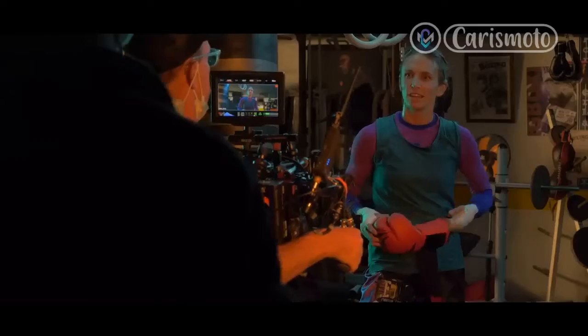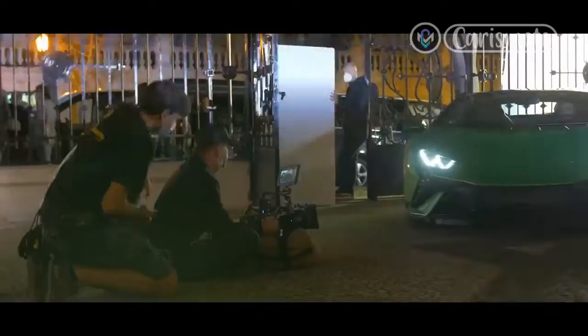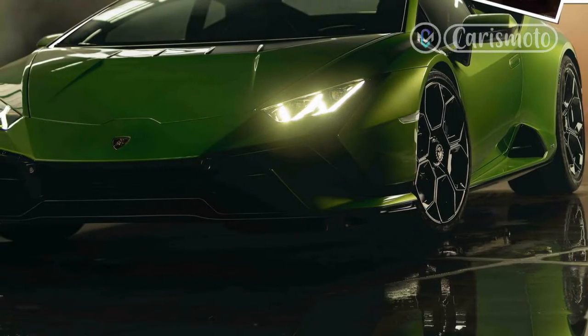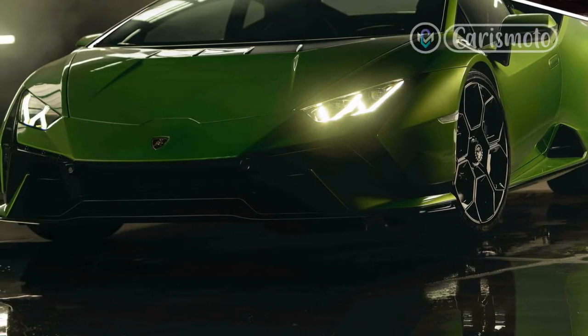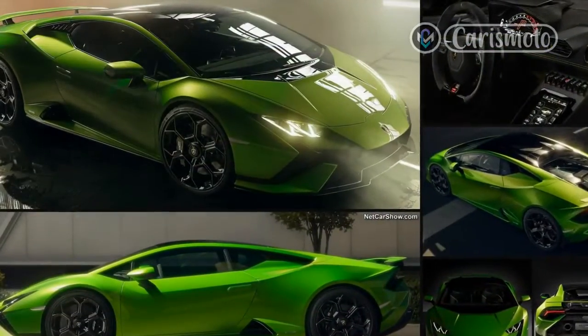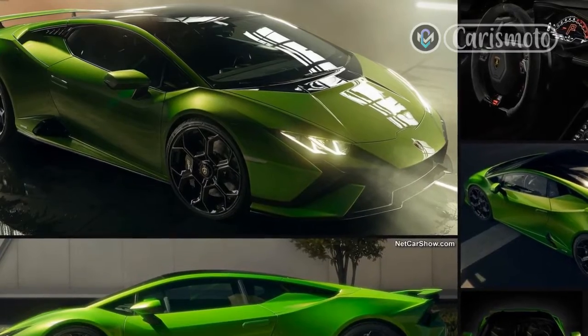You can use Corsa mode on the road, of course, but Sport is the best all-round setup for a blast through the twisties. There's a little more support from the traction and stability control — useful when you can't see that greasy patch around the next corner — and the rear steer system delivers both agility and stability. The direct-ratio steering, uncorrupted by a driven front axle, is a joy: precise and communicative, with just the right amount of weighting.